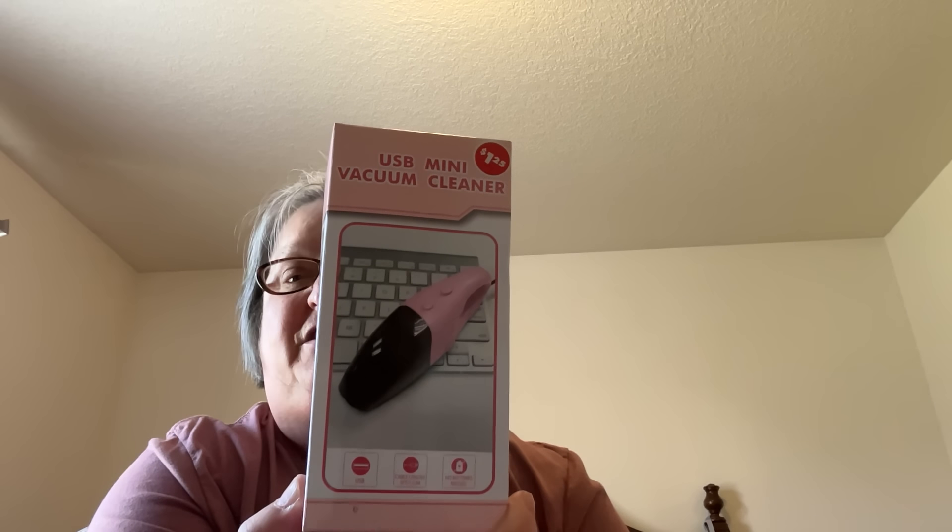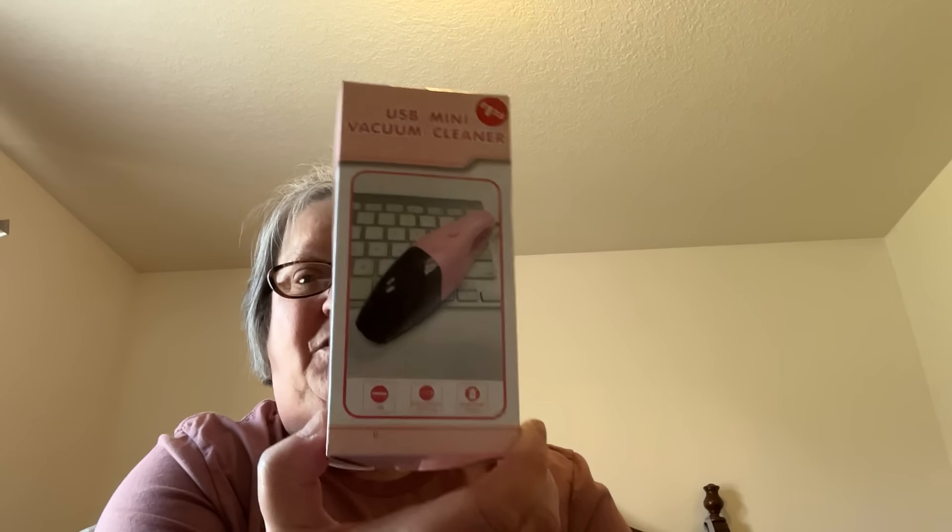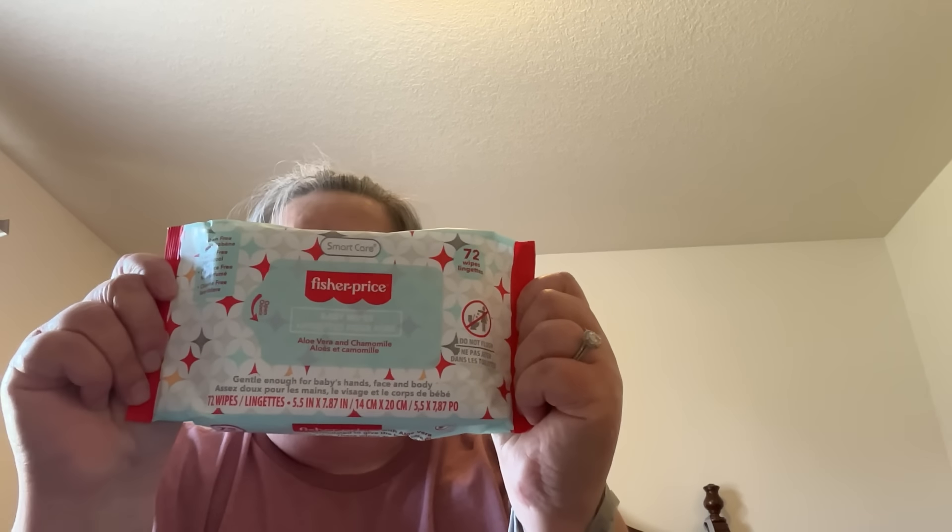This bag is from the store in Columbia City — the store I said was a big disappointment. I did find this, which I thought was very cool: it's a USB mini vacuum cleaner. You just plug it into your USB port and you can clean around your desk or your keyboard. I also picked up Fisher Price baby wipes — aloe vera and chamomile, 72 wipes, gentle enough for baby's hands, face, and body. I like to wipe down my sleep apnea machine with baby wipes, so I picked those up.